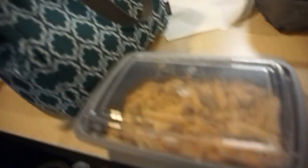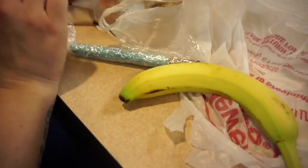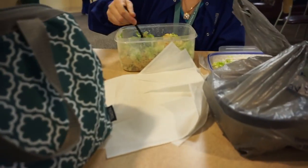Lunchtime! I'm having the vodka pasta my husband made. My classmate has what looks like a big bucket of salad. That looks so good!